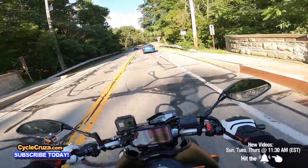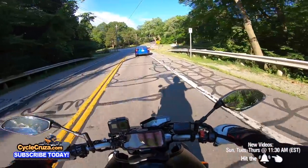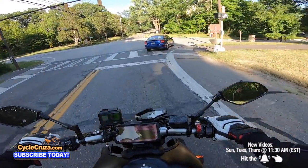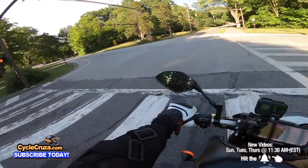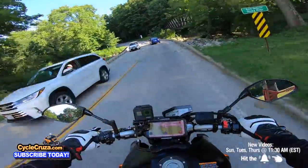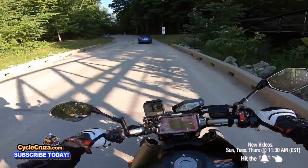The throttle is jerky — it's like on-off, I don't like it. I had it in mode A and B in standard, and it's still just on-off. It's weird. Hopefully when I mod it, it'll improve the throttle response.